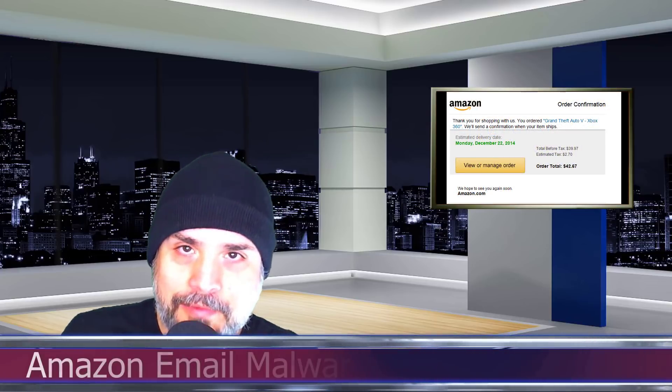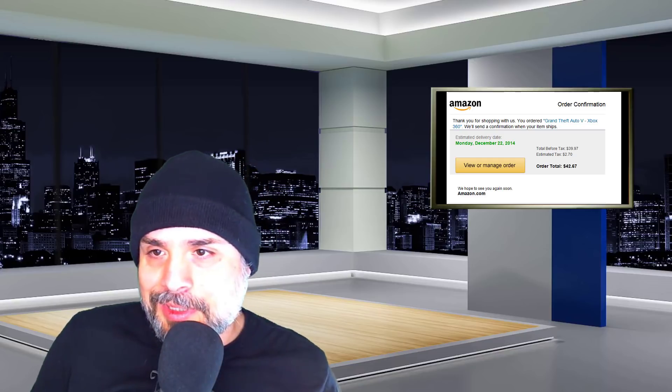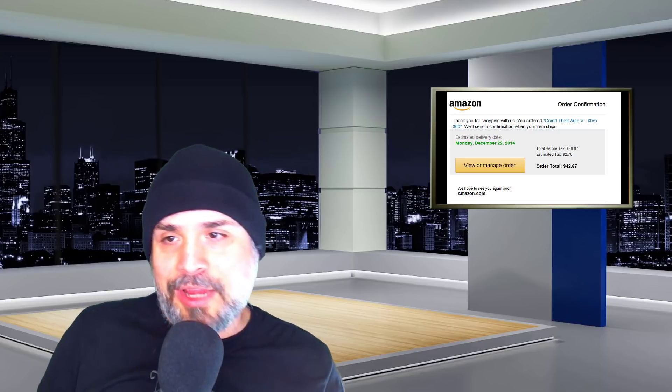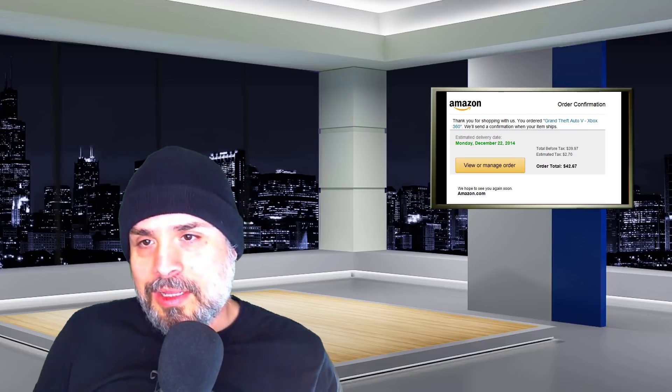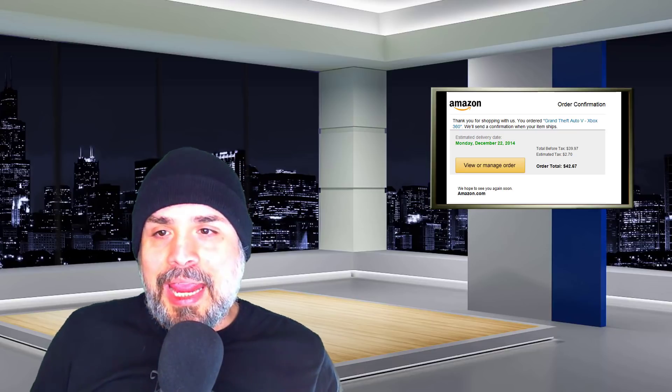The first story this week is malware dropped in fake Amazon order confirmations. You might want to tell your mom, your grandma — beware of those Amazon orders. Email security company EdgeWave has recently discovered a new spam campaign where attackers are using Amazon order confirmation emails, sending very convincing-looking messages.